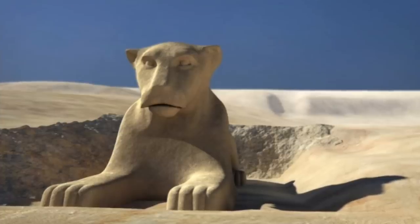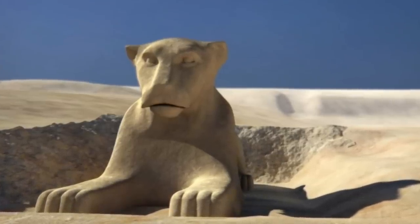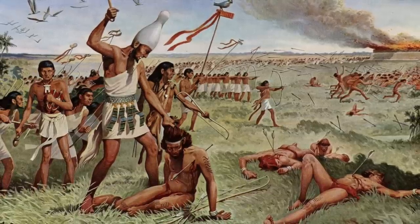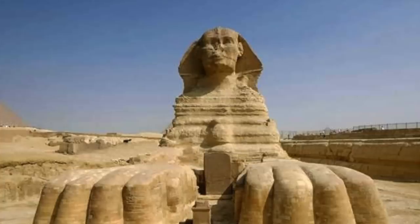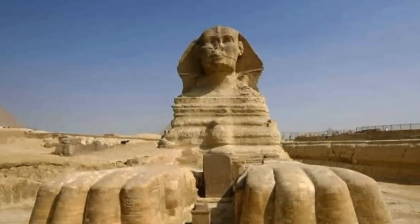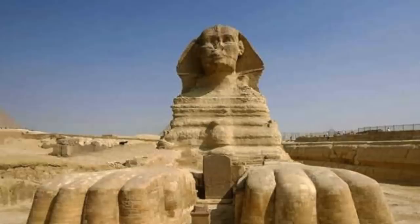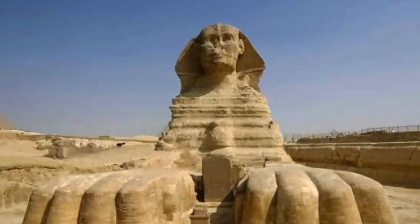I strongly believe that the Sphinx was the work of another culture, local to Lower Egypt in the north, who had their own set of beliefs before the Horus kings of Egypt conquered them and removed evidence of their existence, leaving only the majestic Sphinx monument behind. Everybody seems to be in mutual agreement that the head of the Sphinx was re-carved in dynastic history, and due to the style of headdress on the monument, this could have been done as early as the late Old Kingdom or later in the Middle Kingdom.